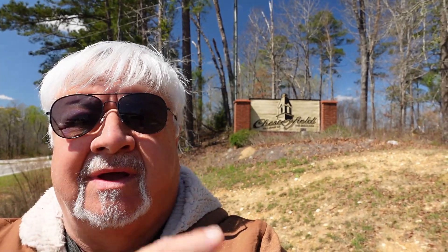Hey y'all, I'm Carolina Tony. Today the road brings me to Chesterfield, South Carolina, as we continue our series of small towns across South Carolina. Chesterfield is the county seat of Chesterfield County, and we are going to explore this little small town of Chesterfield — we'll get started right after this station identification.